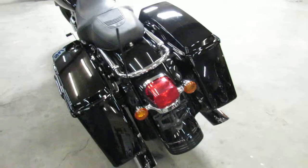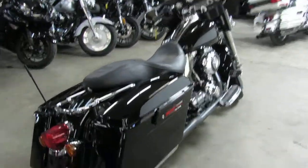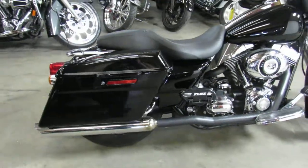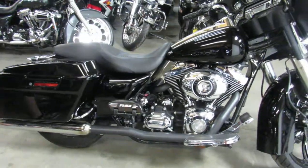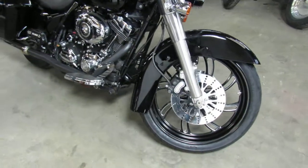This one here is a 2007. As you can see in the video, it's got a 21-inch mag wheel. Good-looking bike — it's a real head-turner. Vivid black paint, tons of chrome. Just an awesome-looking bike, guys. Lots of extras on this one.